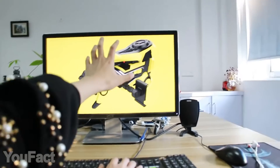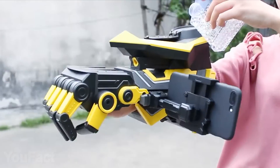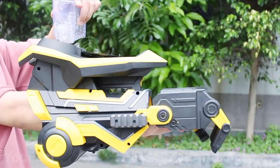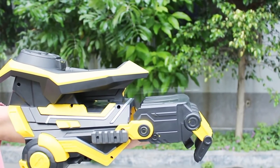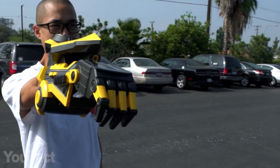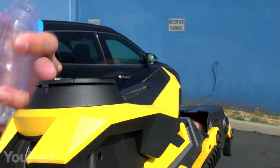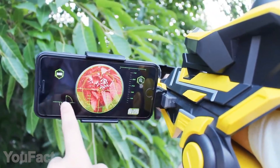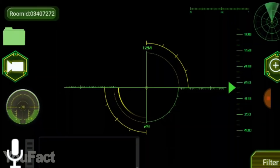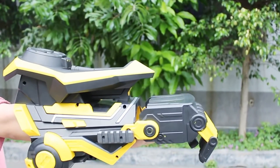Waiting for the new Transformers movie can be hard — why not become Bumblebee yourself? This fantastic robot arm allows you to fire up to 3,000 gel balls at a time within 65 feet, and the rechargeable battery will make sure you stay in battle as long as you need. The arm is made from safe materials and designed to fire indoors. It's fully automatic and fires just at a movement of your finger. A dedicated mobile app provides six filter modes — bring the fun to the next level, the cyborg level.